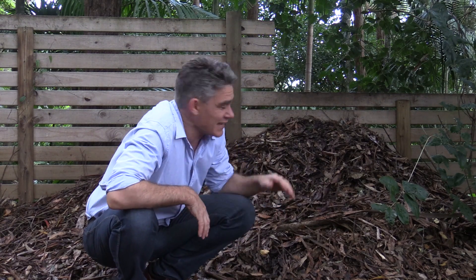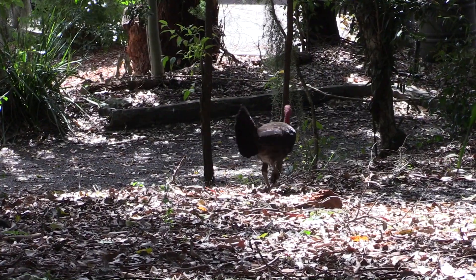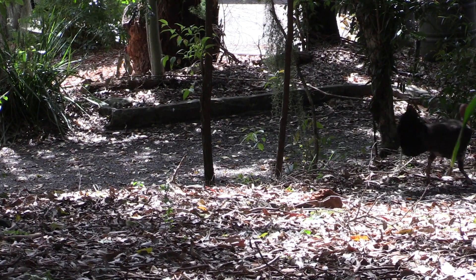Anyway, I think he might have just decided that his mound is big enough, so he's dug a hole in it and he's strutting around looking for a female. Who knows, he might be able to pass on his stupid genes — we'll find out if there are any little brush turkeys hatching in the next few months or so.